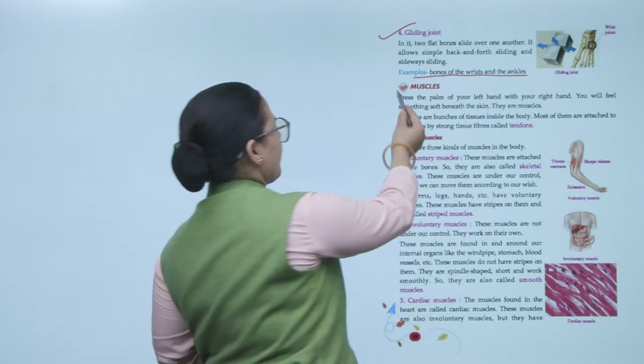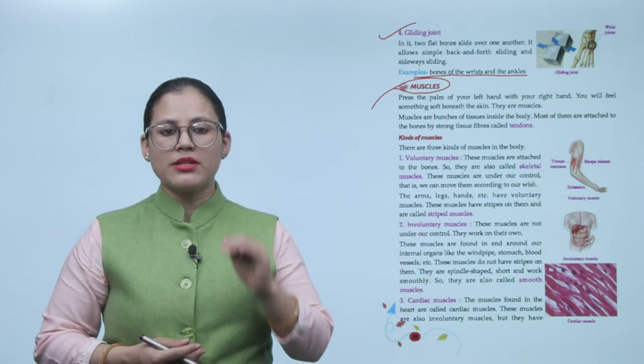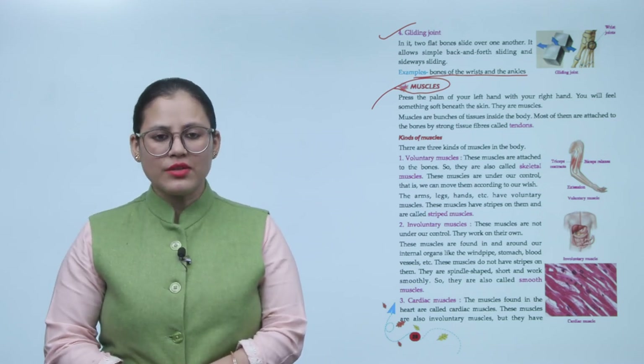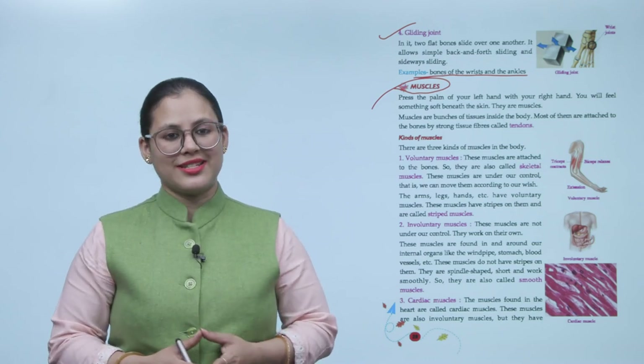Press the back of your left hand with your right hand and you will feel something soft beneath the skin — those are muscles. Muscles are bunches of tissues inside the body. Most of them are attached to the bones by strong tissue fibers called tendons.